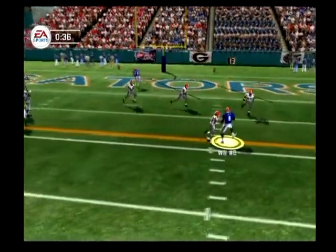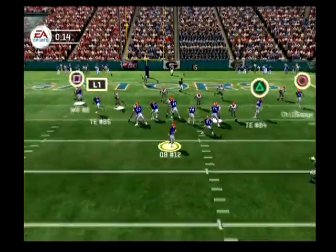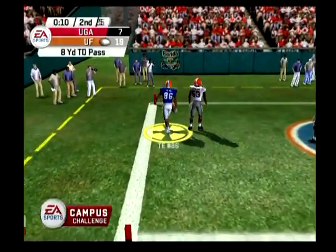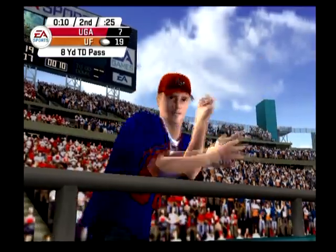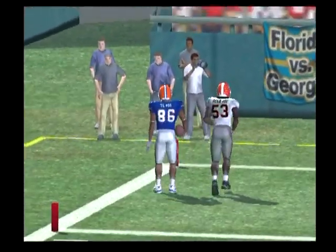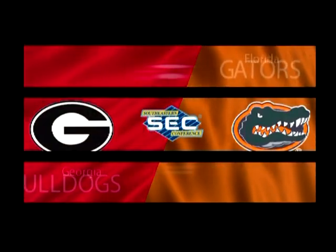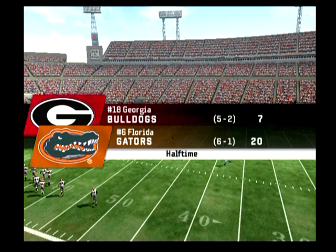Nickel defense, back to pass, looking, rolls to the right, over the middle, got it and he's taken down. Going with the shotgun, he drops back, looks, throws this one out to the left and it pays off — touchdown! They call the tight end's number and he comes through with the score. He did a great job using his size to create space so the quarterback can get the ball to him. You know, in high school this guy was so big he played defensive tackle. Going across the middle he never shies away from a big-time hit. We've reached halftime — Florida 20, Georgia 7.